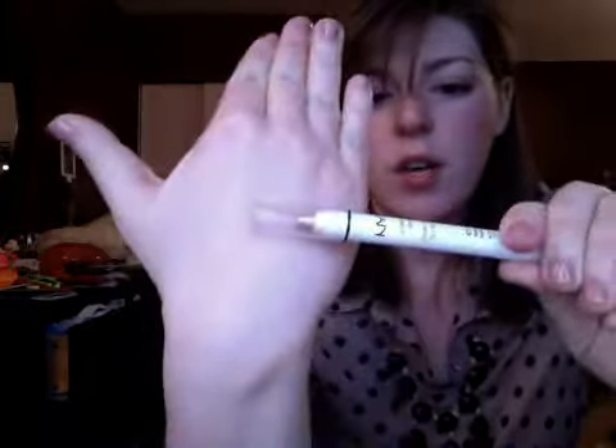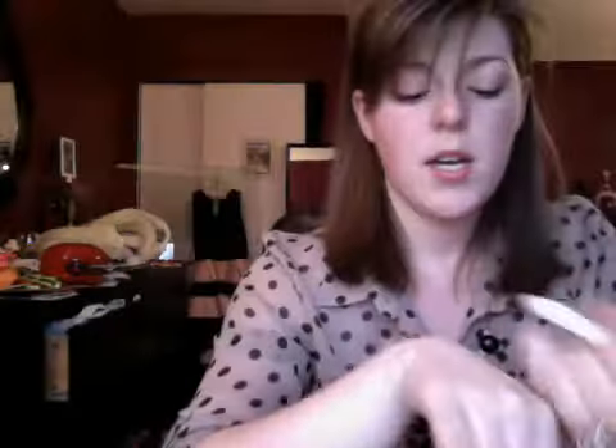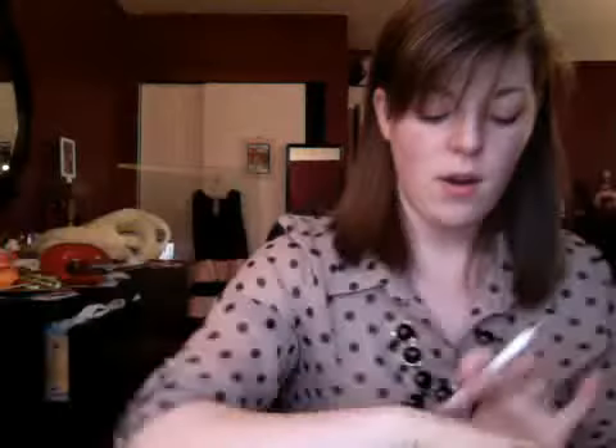I also got the NYX jumbo eye pencil in 'Yogurt' — I don't know why it's called that because it's a rose gold color, which is what I have on my eyes right now. It's a really pretty rose gold and perfect when you're in a rush. I just blend it out, the shine is visible, draw a few lines on my eyelid, smush it over, and add waterproof mascara so nothing melts at the gym.